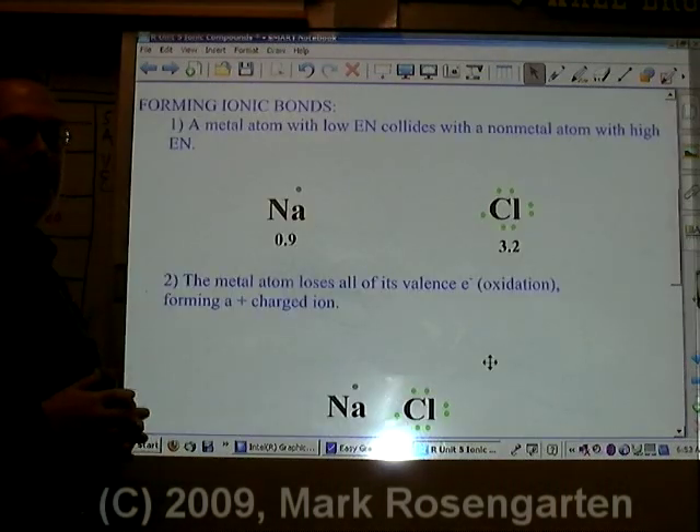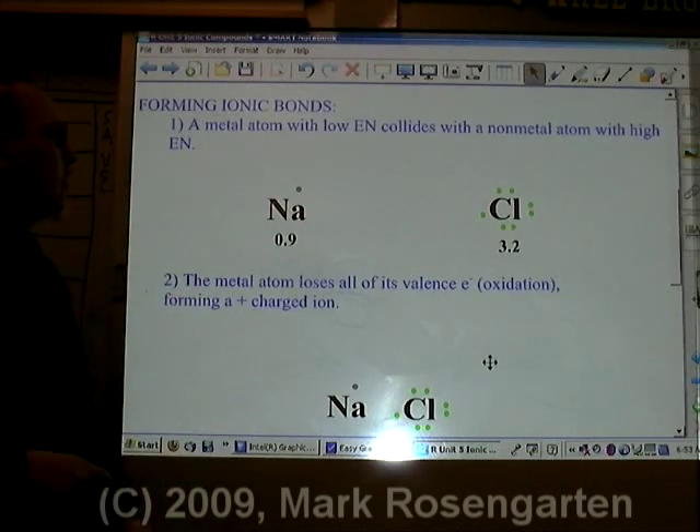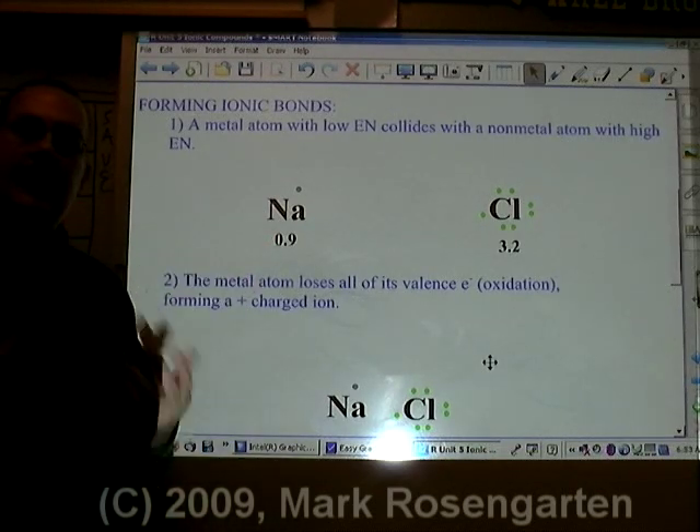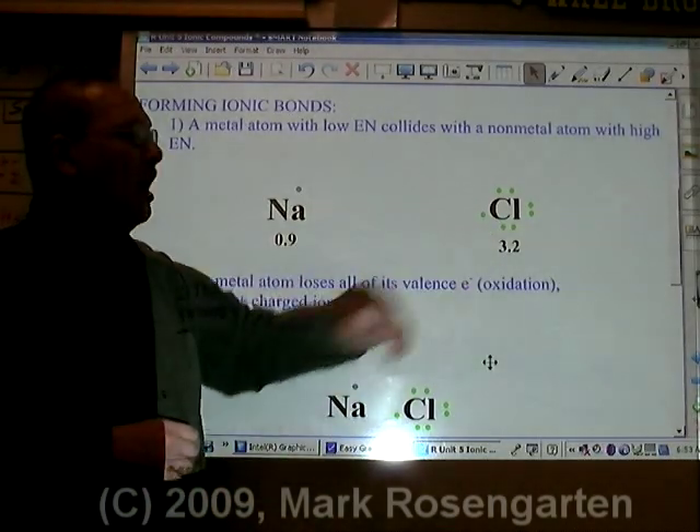In order for an ionic bond to form, you have to have an element that wants to give up its valence electrons — a metal — and an element that wants to gain those valence electrons — a non-metal.